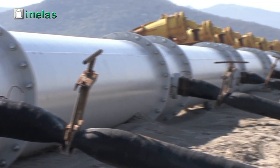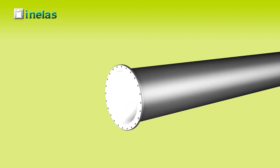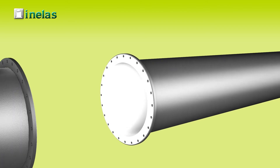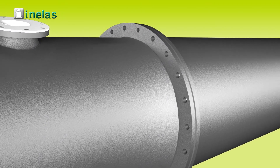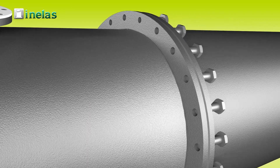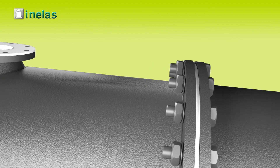The coupling of the tubes can be made by welded flanges of any kind or standard, or by Victor's flanges. In every case, the fluid transported is never in contact with the tube or the flanges' steel, nor is any additional sealing necessary. The fluid tightness is guaranteed thanks to the Inaprene polyurethane.